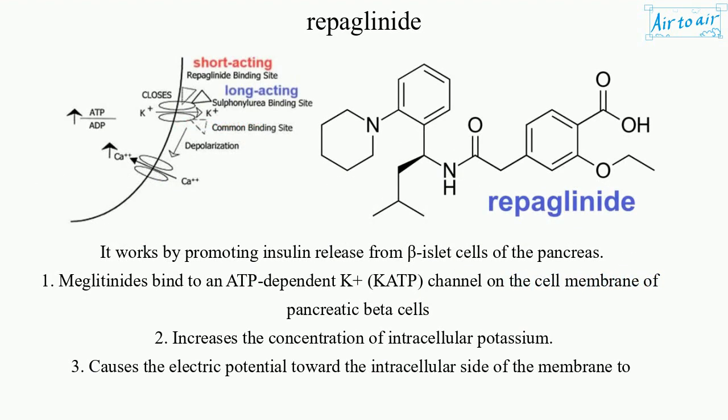It works by promoting insulin release from beta islet cells of the pancreas. Meglitinides bind to an ATP-dependent K+ channel on the cell membrane of pancreatic beta cells to increase the concentration of intracellular potassium.